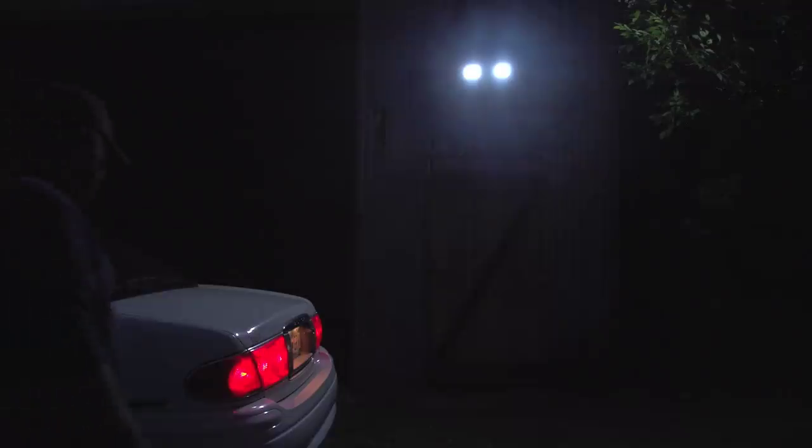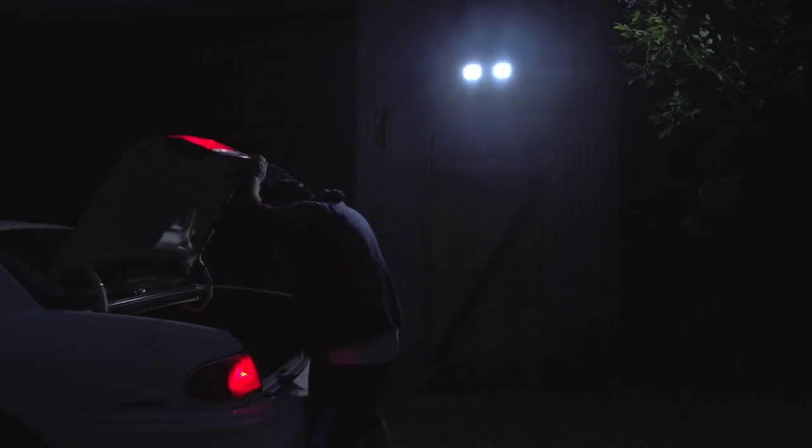Great for giving yourself plenty of light too, without having to stumble around or feel for a switch in the dark.